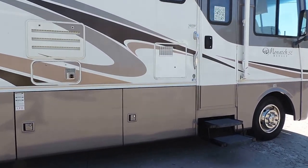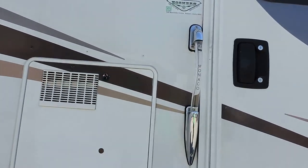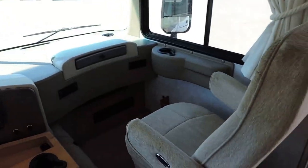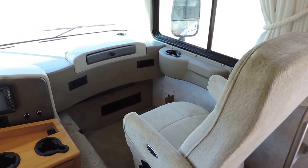It has a 10 gallon hot water heater and side swing basement doors. Walking inside, as soon as you enter the unit up front you'll find two very nice Flexsteel captain chairs.